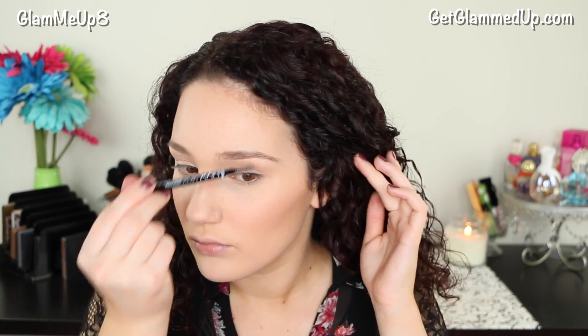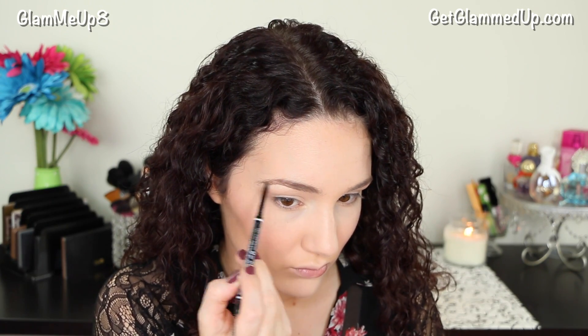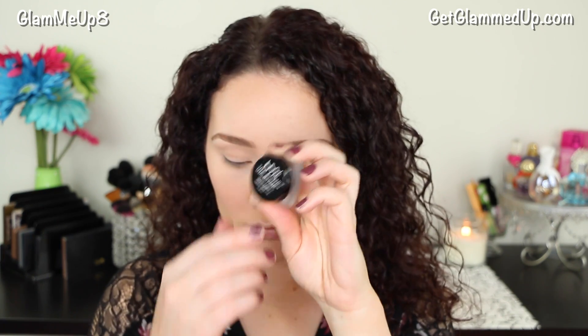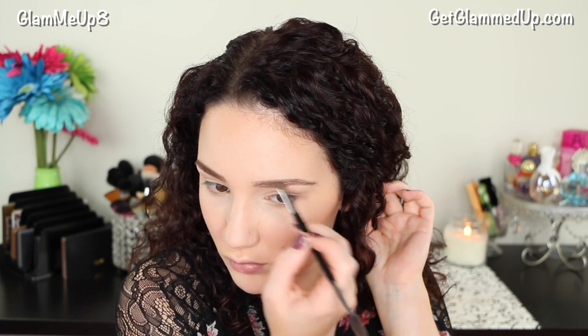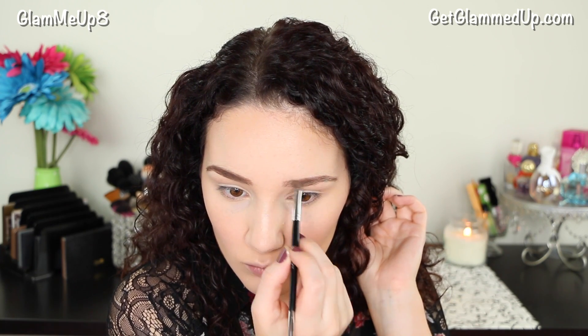Now I'm using my NYX Micro Brow Pencil just to shape up my brows, filling in areas that aren't very defined like my arch and the tail. Then I'm taking the NYX Tame and Frame Brow Pomade with a very small brow brush to apply it all throughout my brows. My brows are way lighter than my hair because I dye my hair darker, so I have to do this so they match. I prefer this method so everything blends a little bit better.